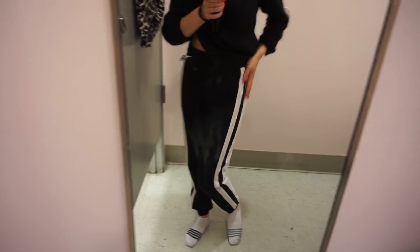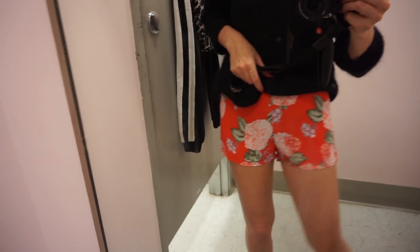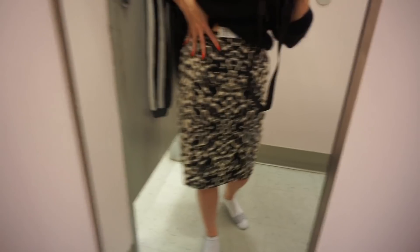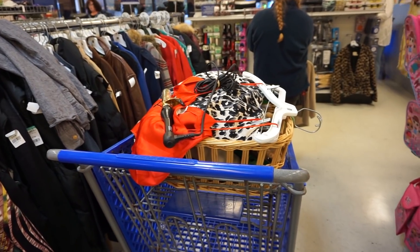Found these Forever 21 joggers but they're really loose and I feel like they look funky, so I'm not gonna get these. This might be cute for lounging around the house in, like pajama shorts. I feel like this skirt would be really cute with a band tee. It's not the most comfortable — it's kind of a little stiff — but I don't have anything like it, so I think I'm gonna get it.